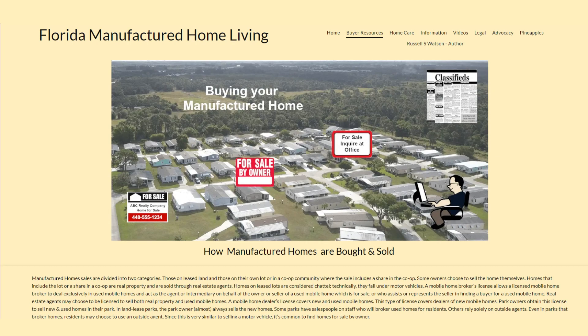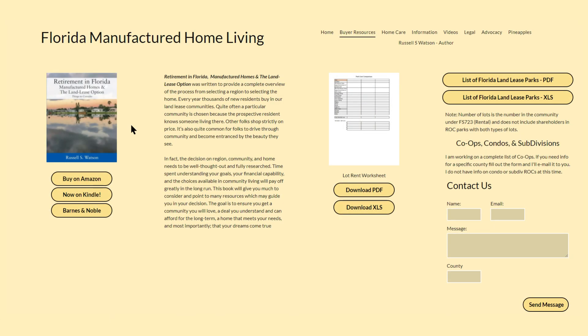The first tool in our toolbox is a discussion of how manufactured homes are bought and sold. Scrolling down the page, we come to links to and a description of the book I have written to guide you in the process of selecting a community. To the right is a downloadable lot rent worksheet for community comparison. To the right of that, a complete list of Florida land lease parks is available in PDF or Excel format, allowing you to locate parks by area and size.